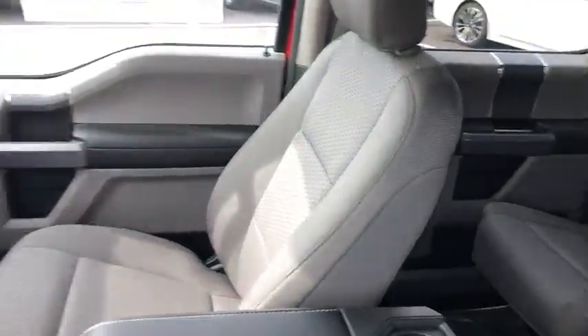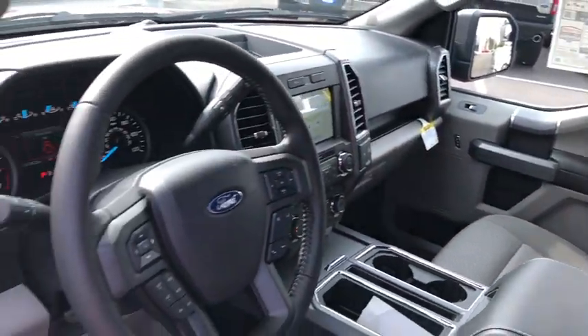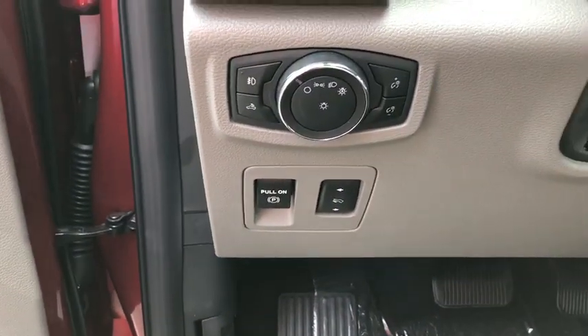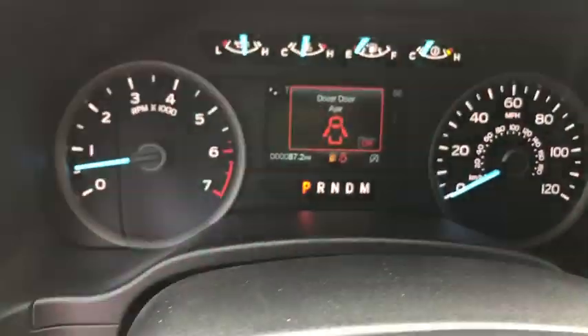Here are some of this vehicle's great options: remote engine start, traction control, dual airbags, leather-wrapped steering wheel, power steering, four-wheel disc brakes, center armrest, electronic stability control.